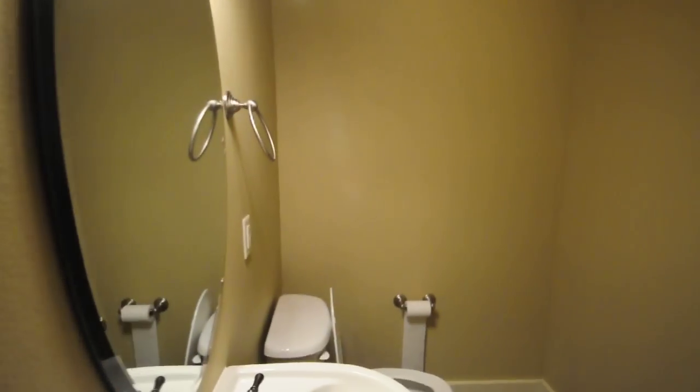Coming in here is the downstairs bathroom. This is the closet.